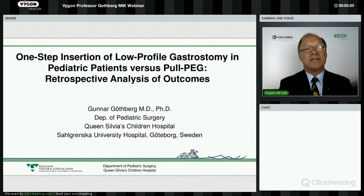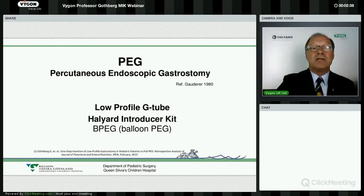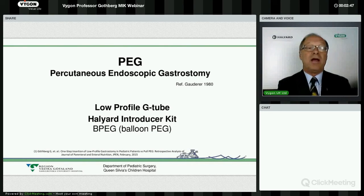Thank you very much for that introduction. I'm really honoured and happy to be here and share my experiences with the gastrostomy technique — a minimally invasive technique which I learned in the late 1980s when I was training in general surgery. At that time, I learned the technique introduced by Gauderer, which was first presented in 1980, and we used it in older cancer patients.